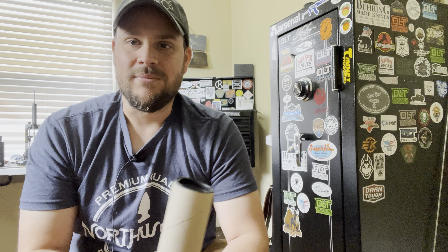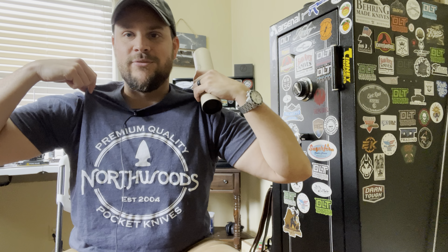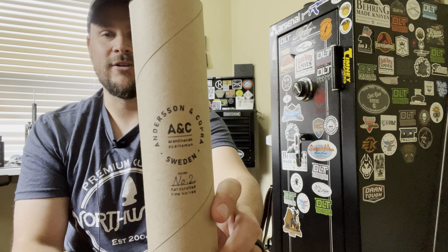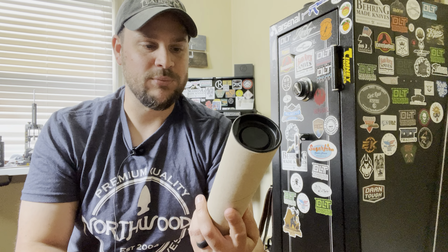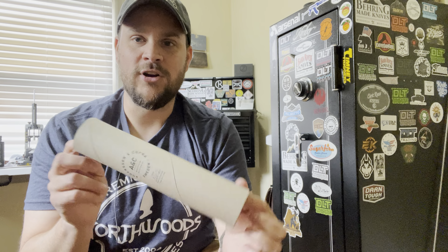I've been on a Scandi kick lately and I found a brand I was really attracted to that I had never heard of before. I got it at Kniveship Free - Jay runs an awesome company there and I'm proud to be one of their customers. The brand I'm showing you today is Anderson and Copra, another Swedish company.